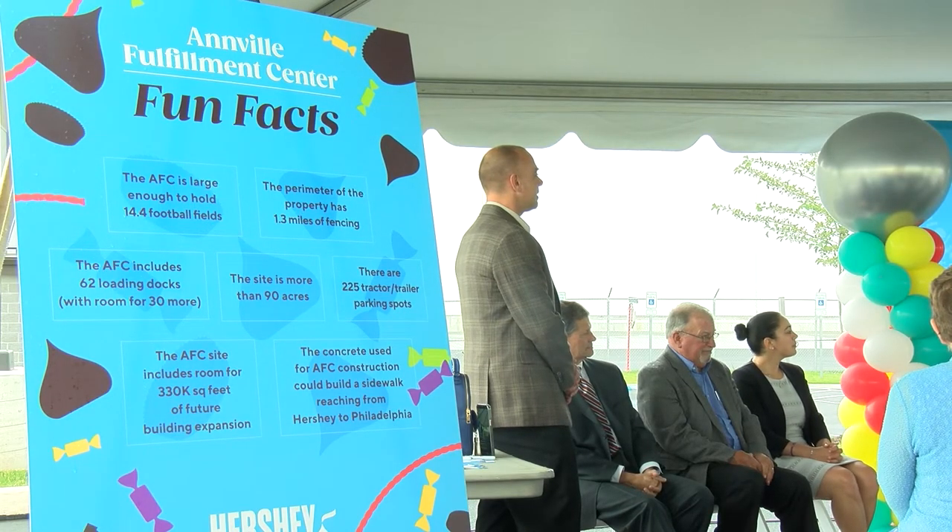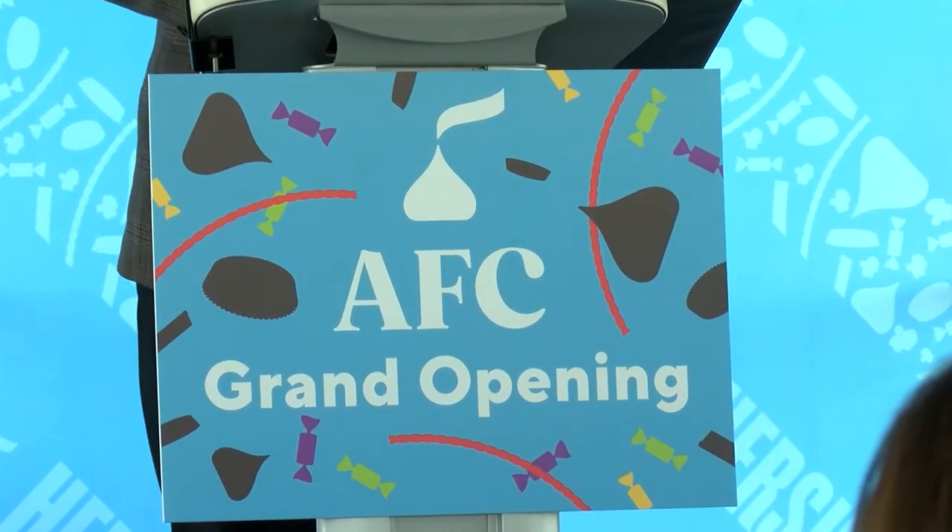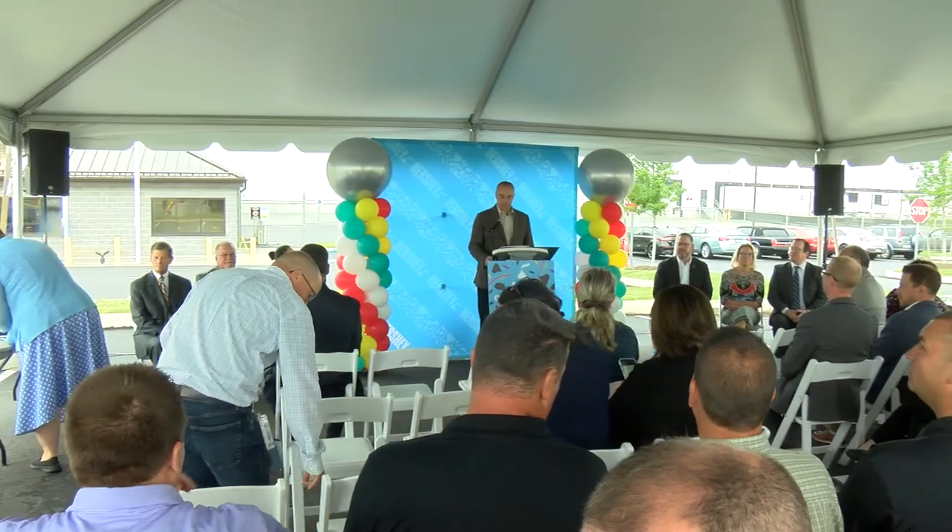We're looking at 350 employees in the facility between Hershey and DHL that we partner with for the facility. A lot of the work is like mechatronics, which is digitally enabled, therefore connecting the digital, the mechanics, electronics, and computing.